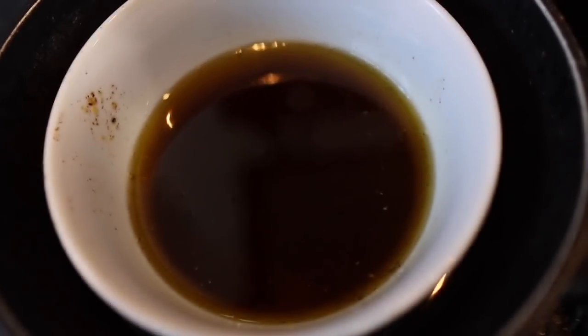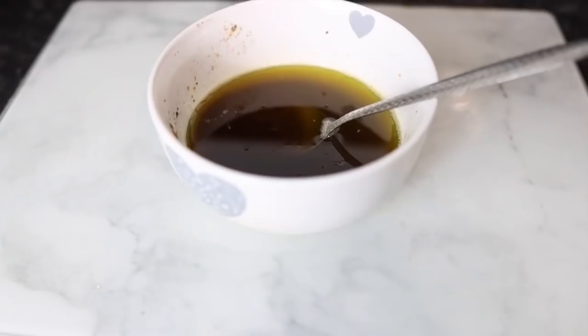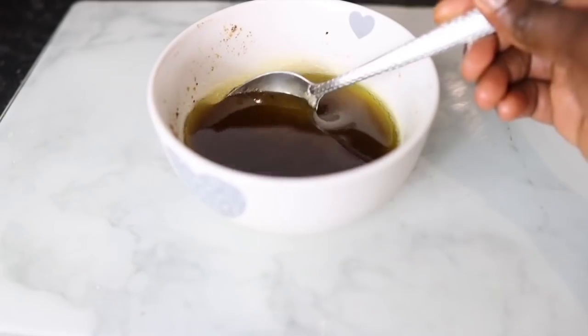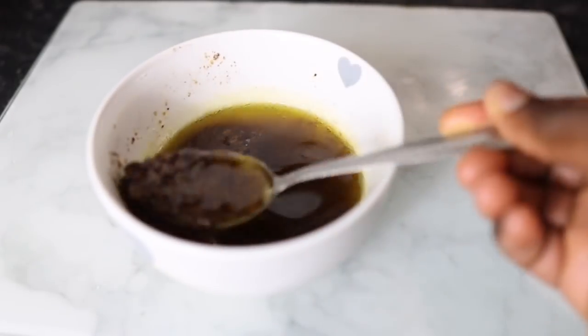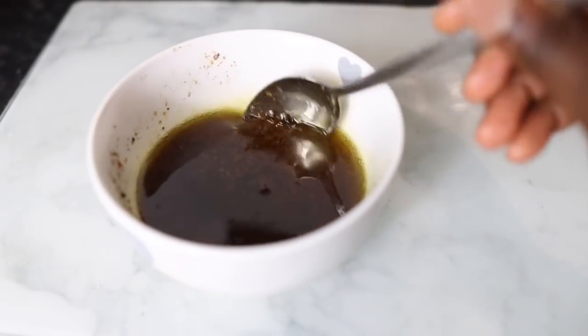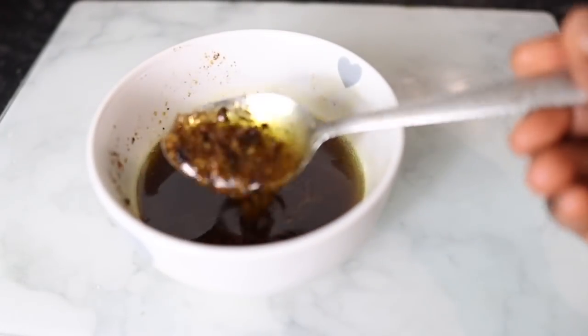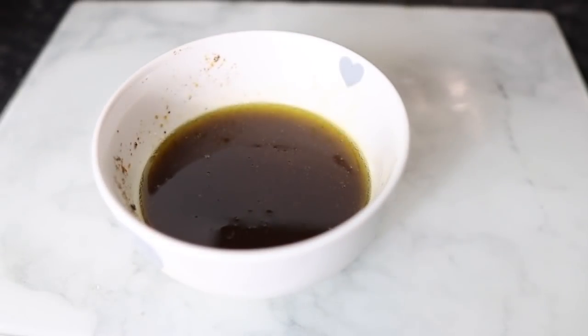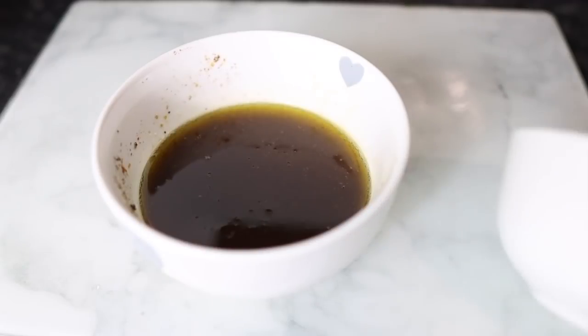After mixing that in, I'm using the double boiler method to extract more of the goodness from these seeds. You can also infuse this over a longer period of time without the double boiler, but this is a faster way to get it done. I let that sit for about 30 minutes, then I took it off and let it cool down.